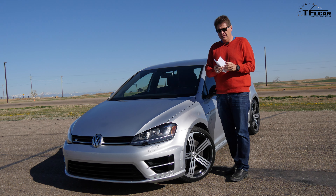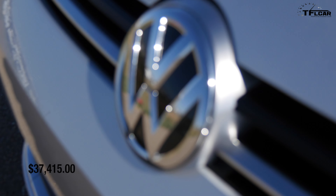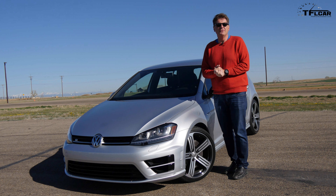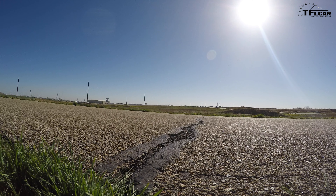This car, in case you're wondering, is the affordable R at $37,415, and it competes with other hot hatches like the Subaru STI and of course the upcoming Ford Focus RS.